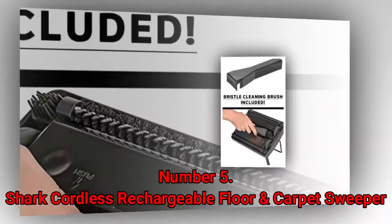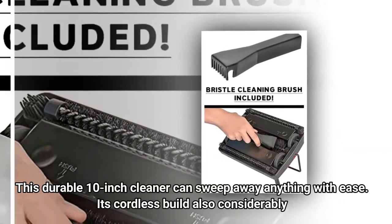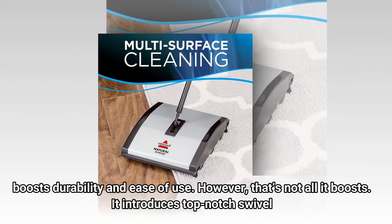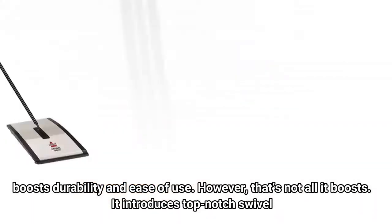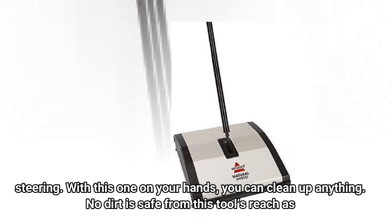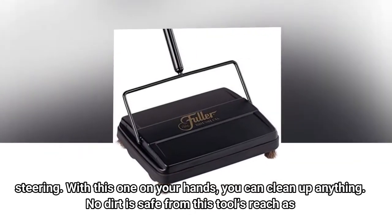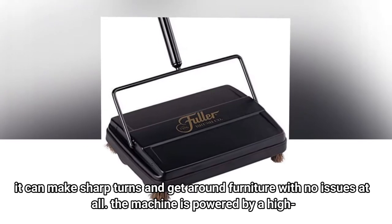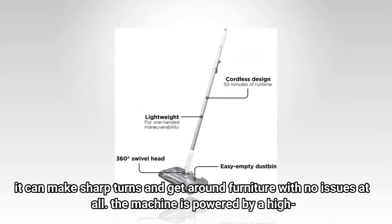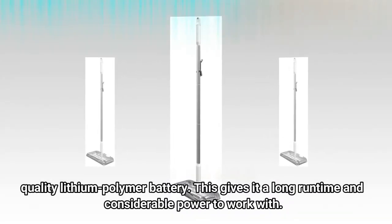Number 5: Shark Cordless Rechargeable Floor and Carpet Sweeper. This durable 10-inch cleaner can sweep away anything with ease. Its cordless build considerably boosts durability and ease of use, and it introduces top-notch swivel steering. With this one on your hands, you can clean up anything — no dirt is safe from its reach as it can make sharp turns and get around furniture with no issues at all. The machine is powered by a high-quality lithium polymer battery, giving it a long runtime and considerable power to work with.